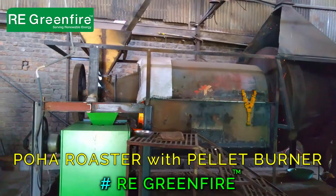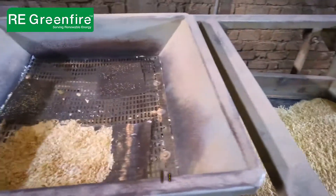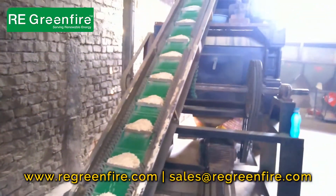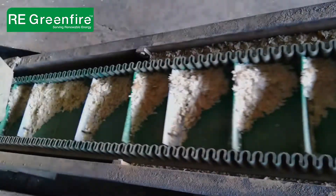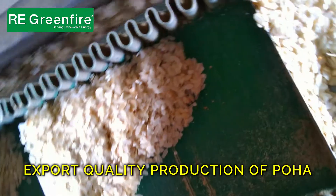PLC HMI based touchscreen controls with full automation, plus additional manual controls for emergency use. Export quality and high production of poha with Green Fire pellet burner.